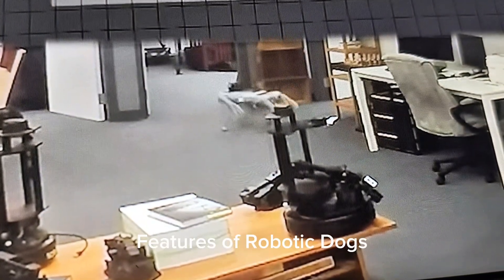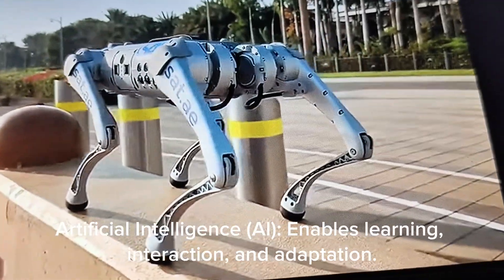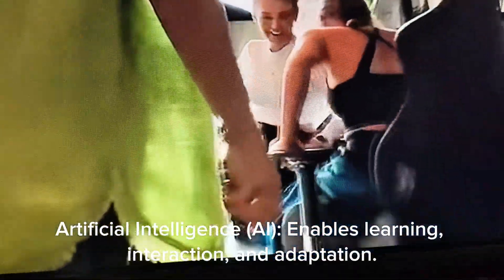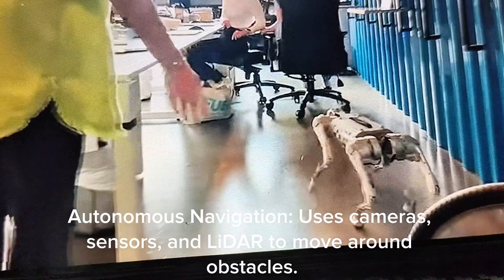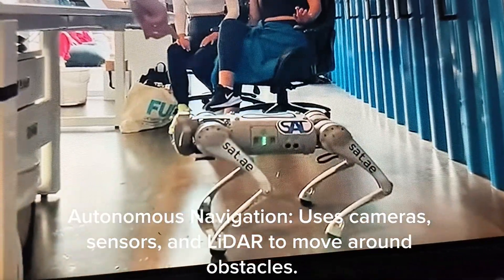Features of Robotic Dogs. Artificial Intelligence (AI) enables learning, interaction, and adaptation. Autonomous Navigation uses cameras, sensors, and LiDAR to move around obstacles.